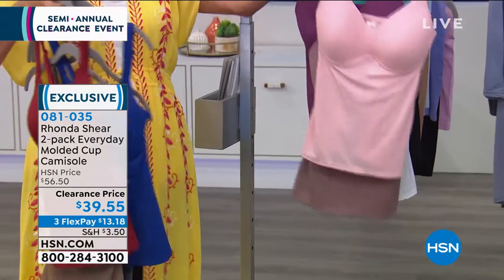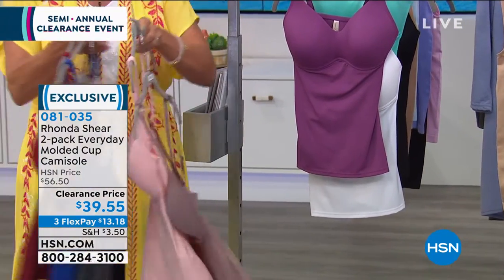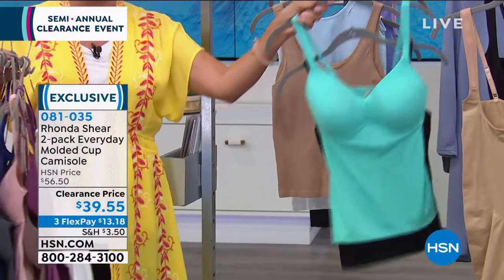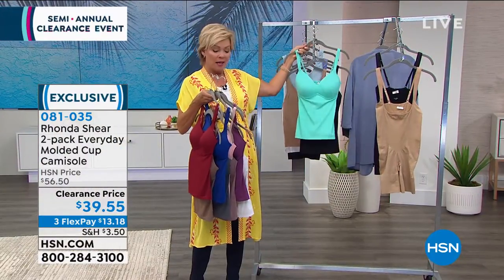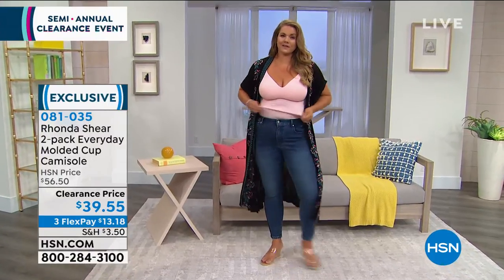We've got this in royal blue and charcoal. We also have this soft, pretty blush pink with mocha — it's two, not one, but two. We have the purple with white, and then the last option — I love this, talk about a summertime vacation moment — teal and black. The item number is 81035.